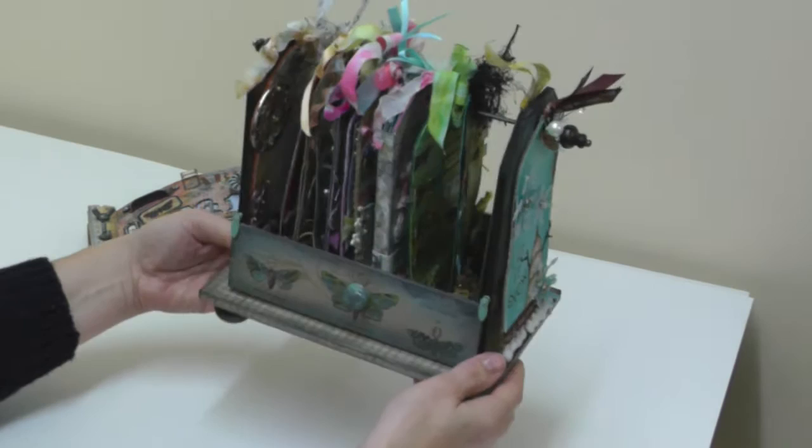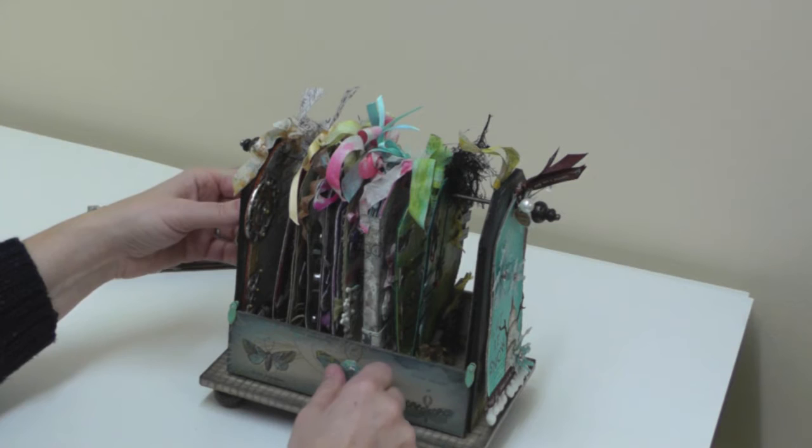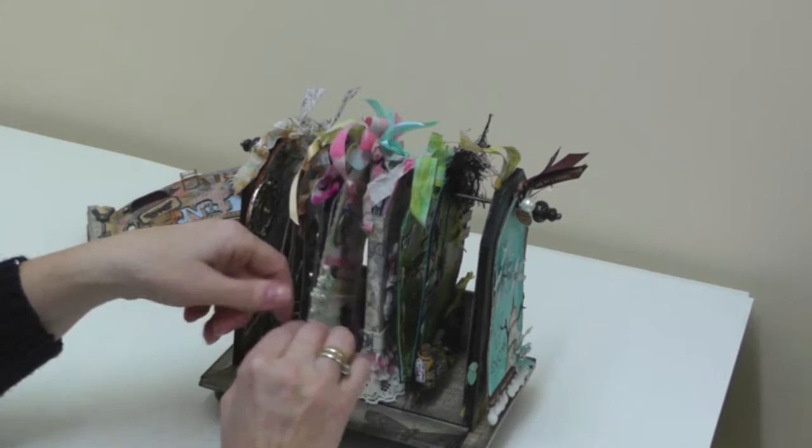I'm looking forward to seeing new techniques and new products and playing along with 12 Tags of 2014. But for now this is my 12 Tags of 2013, and any time that I want a little bit of inspiration it's right here at my fingertips.